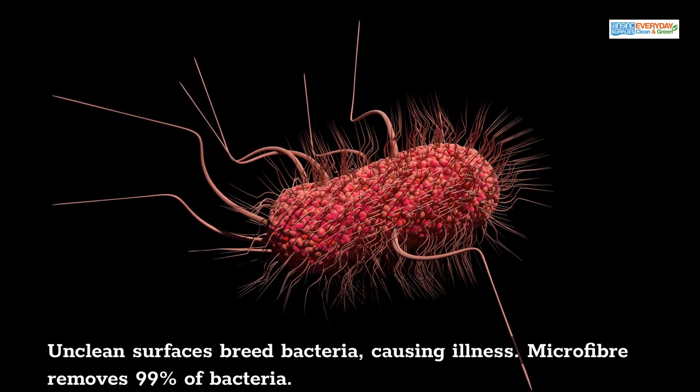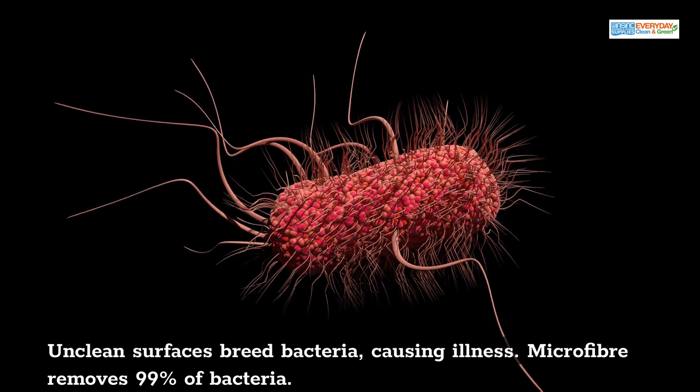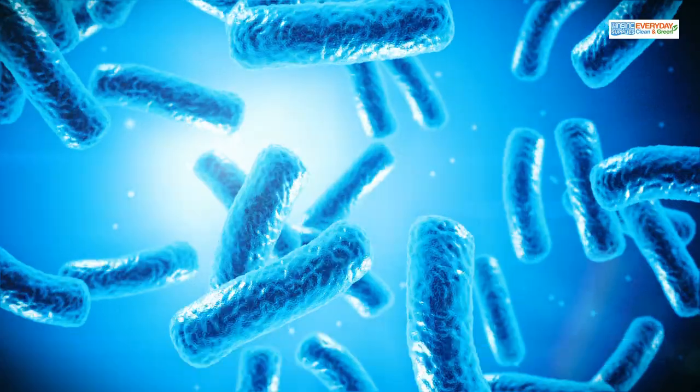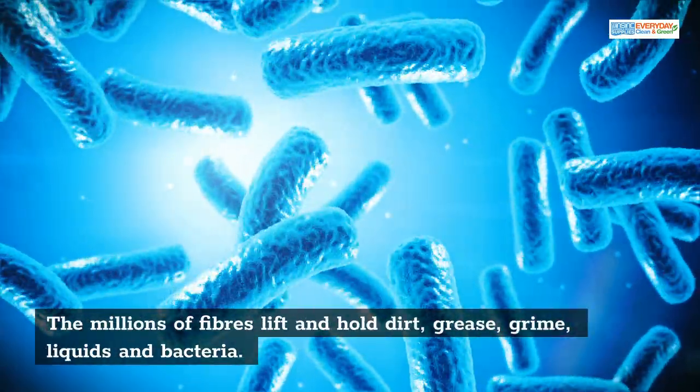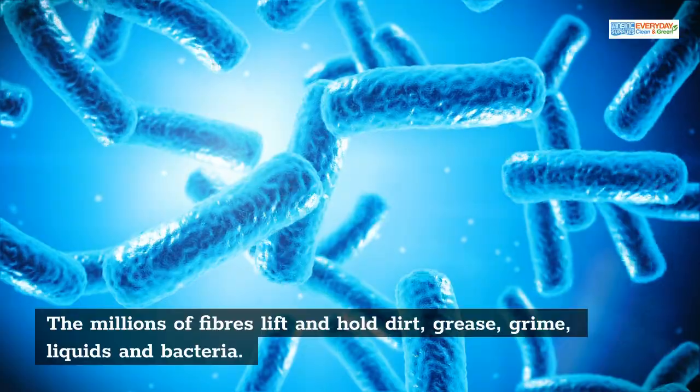Unclean surfaces breed bacteria, causing illness. Microfiber removes 99% of bacteria. The millions of fibers in microfiber lift and hold dirt, grease, grime, liquids, and bacteria.